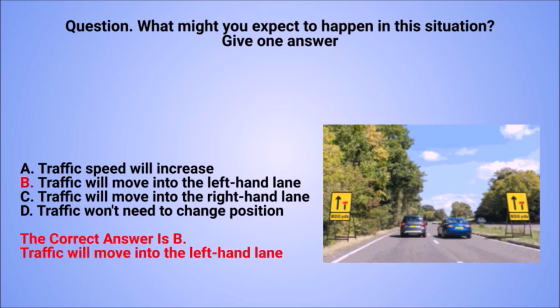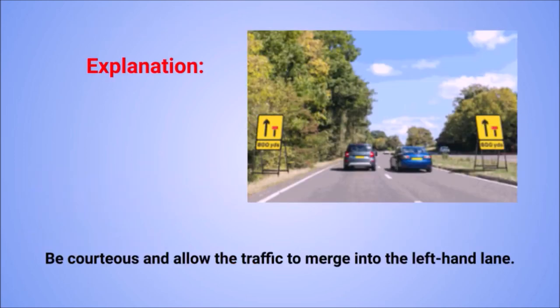The correct answer is B: traffic will move into the left-hand lane. Explanation: be courteous and allow the traffic to merge into the left-hand lane.